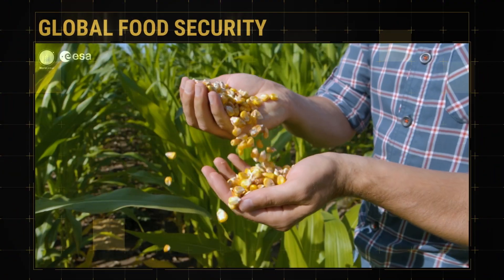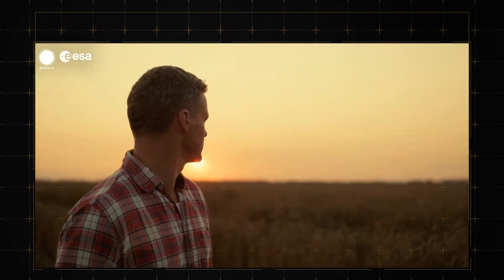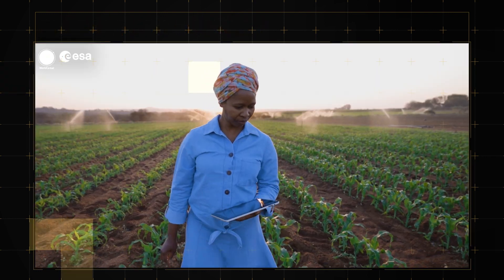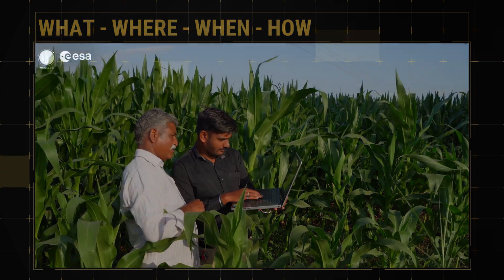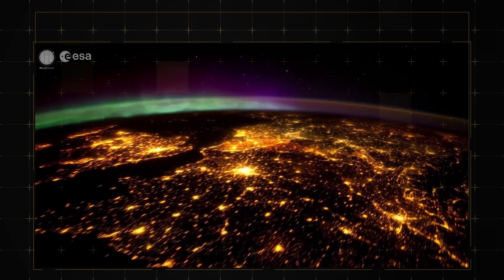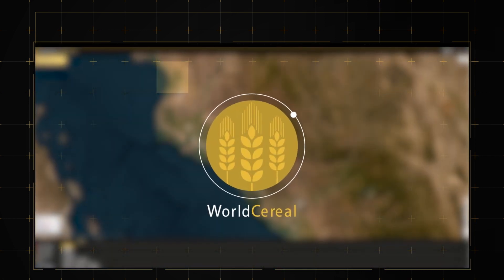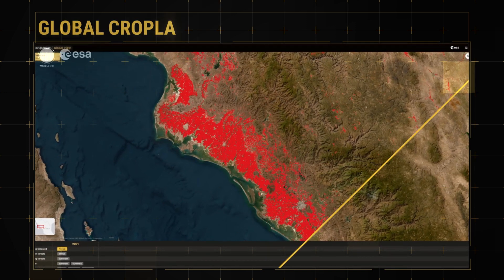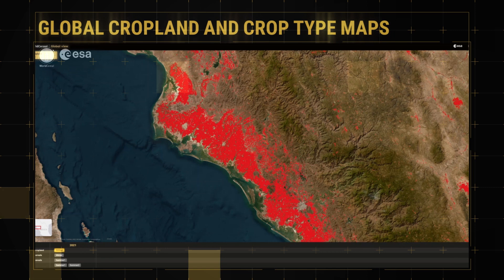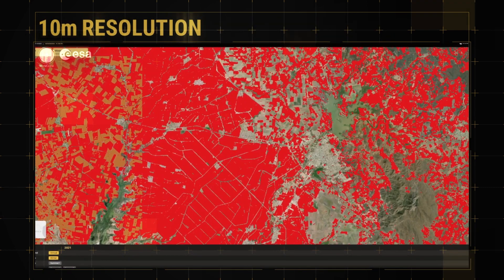Achieving food security for all is a primary global target. A first step towards reaching this goal is to know what is growing where and how each season. This is the main reason the European Space Agency initiated World Cereal — the world's first dynamic system to provide seasonally updated cropland and crop type maps at 10-metre spatial resolution at global scale.